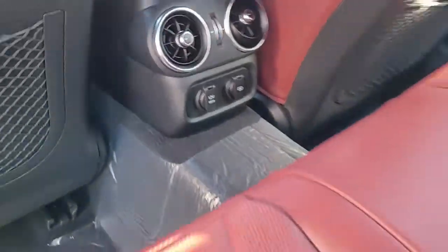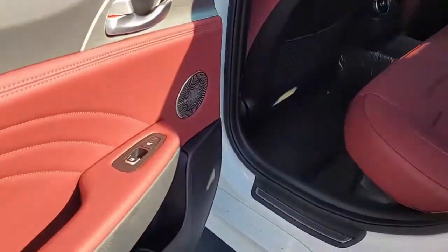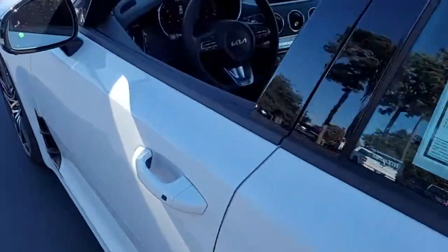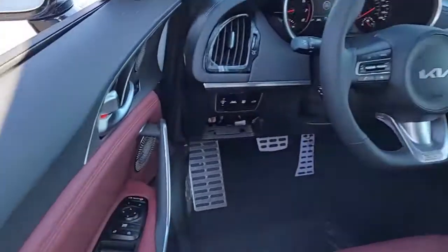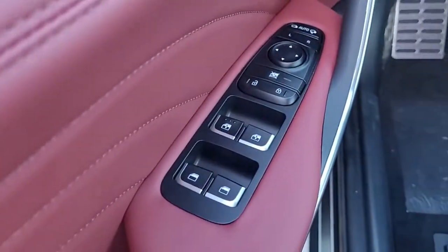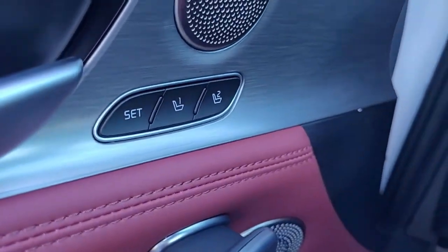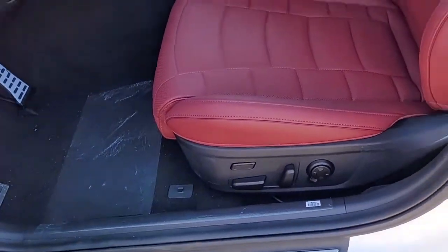It's got two types of hookups for your electronic equipment. Notice it also has heated seats in the back. Looking up front, it has power windows, power locks, power mirrors, and two memory settings for your power driver's seat.